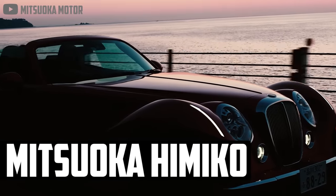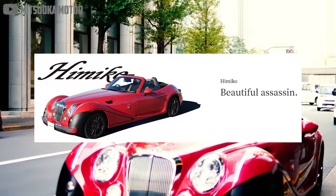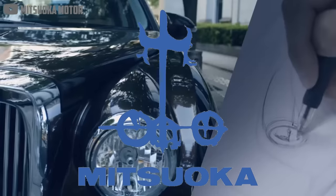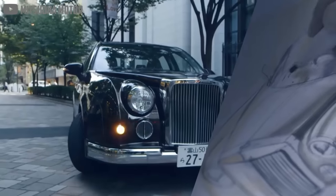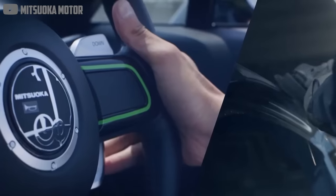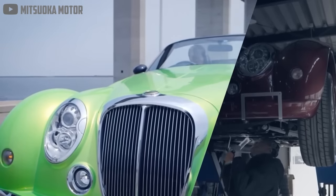This one might be more of an acquired taste, but it probably stands out more than anything else on the list. The Mitsuka Himiko is described as a classical two-seater convertible — a beautiful assassin — with a long nose and short deck, creating some pretty fantastic proportions. Mitsuka Motor is a Japanese company founded in 1968. In addition to operating a large dealership network, they also have their own lineup of fashion cars, which have been in production since 1993. Fashion cars is a term I had never heard before, but it honestly fits their products quite well.